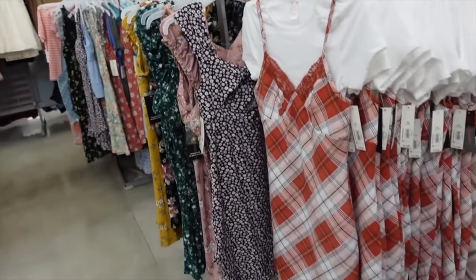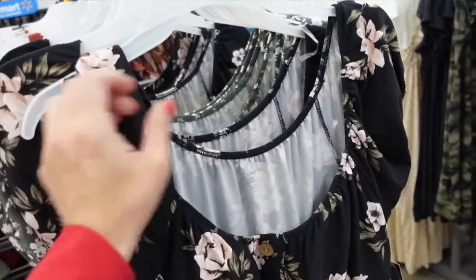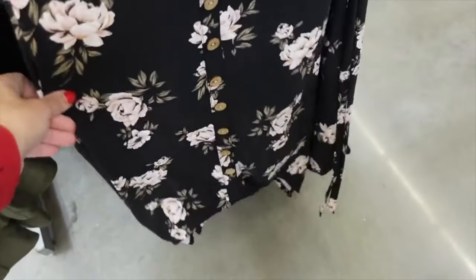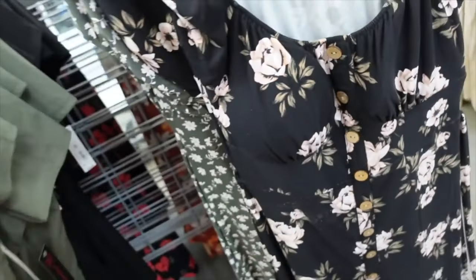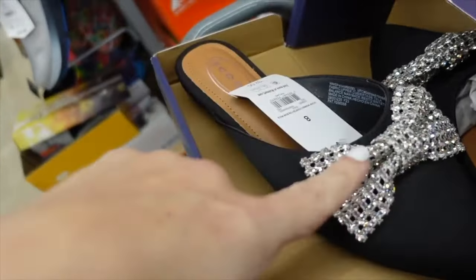Chest full button dress from No Boundaries — cap sleeve, scoop neckline, wood-look buttons all the way down, shark hem, belt to bring it in. Comes in black floral and green floral. On sale for $7.20.